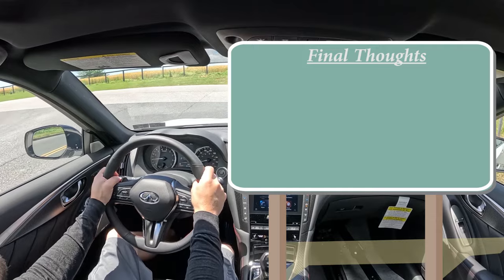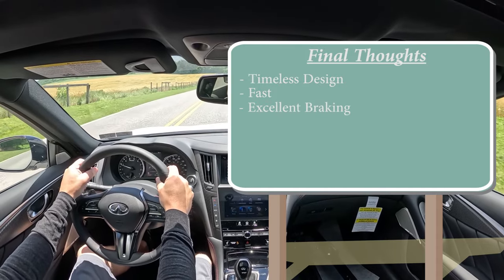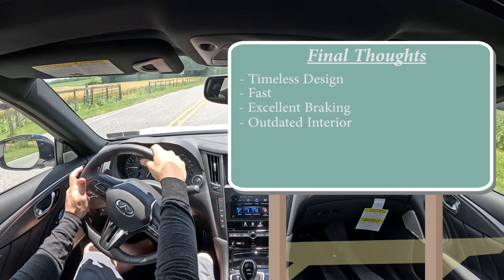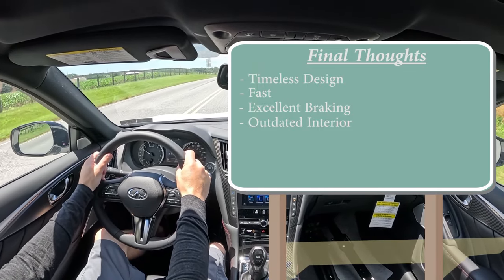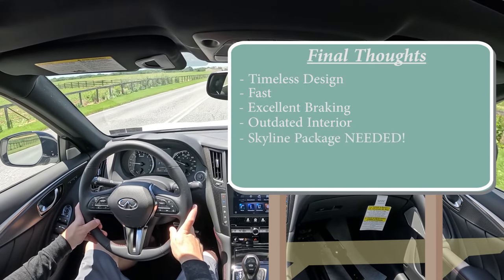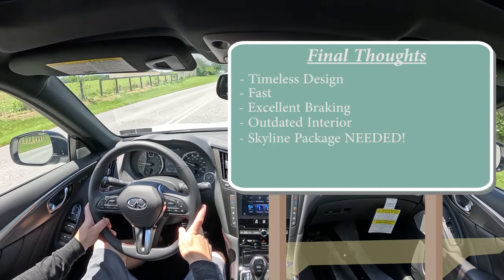As for my final thoughts on the Infiniti Q50 Red Sport: this thing looks fantastic — it was hard to find a bad photo of it. It's plenty quick — really, really quick — with excellent braking to match. As far as areas for improvement: number one, the interior is a little outdated and the tech is not the easiest to use, partly because of the dual-screen setup. It would be better if it was just one screen like virtually every other vehicle out there.